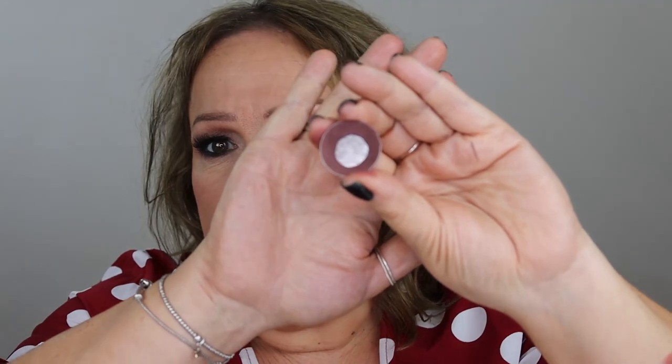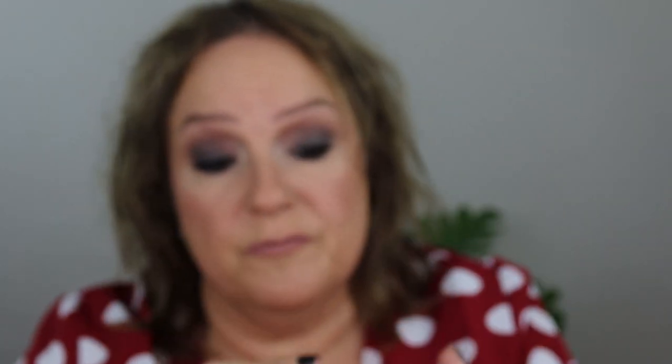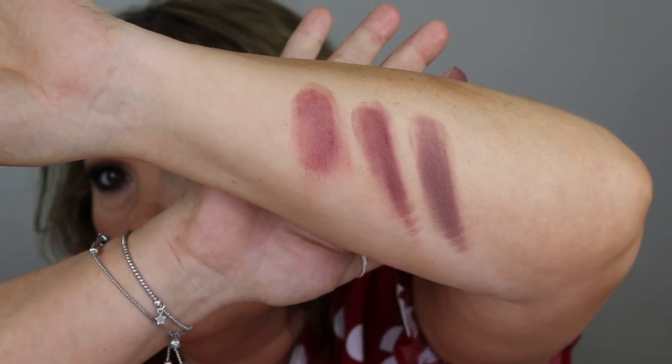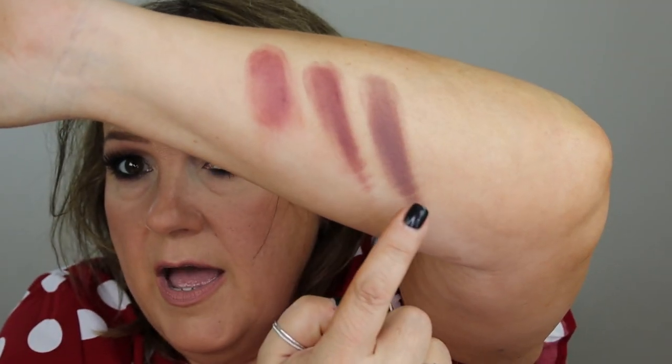And over the top of all of those goes my absolute favorite — I bought three of these — this is Americano. It's a true aubergine, very dark and very sultry, and there's a lot of fallout with this color, but I absolutely adore it. So we've got Bitten, Cherry Cola, and Americano.